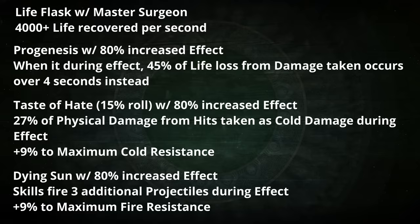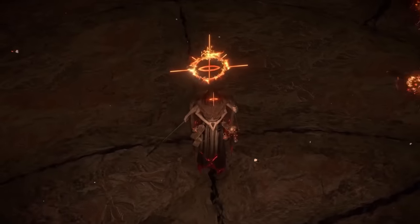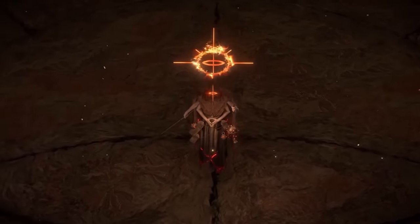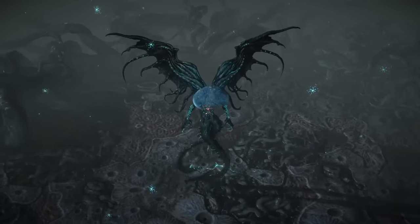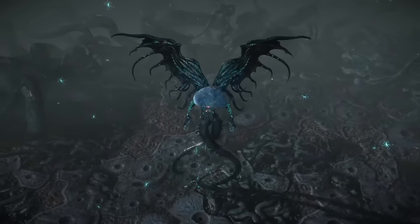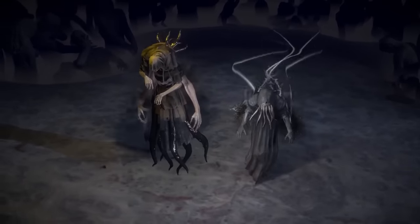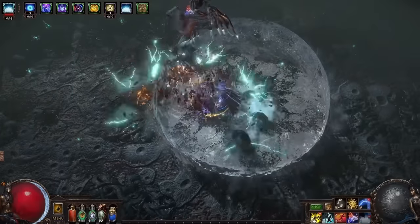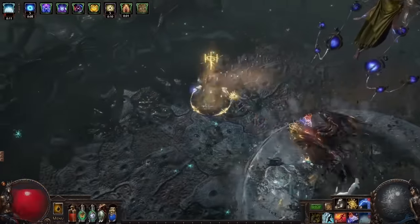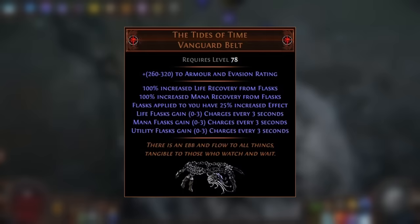In this very specific type of setup where a Pathfinder is using the charge gain from the belt and the Ascendancy combined to maintain two, three, or even four unique flasks, and is making good use of Master Surgeon for the massive boost to life recovery from flasks, the Tides of Time is incredibly powerful. That's really my initial take on the Tides of Time — a very good belt. I know a lot of people will say this is just a weak Mageblood, but I don't really see it like that. Unless you're using it specifically as a stepping stone to Mageblood, this belt really fills a different niche and enables multiple powerful unique flasks to be active permanently, even on non-Pathfinder builds. But it really shines when used on a Pathfinder with Master Surgeon. I may do another video or even multiple videos covering this belt because it really does enable a lot of crazy stuff and I've only just scratched the surface in this one.